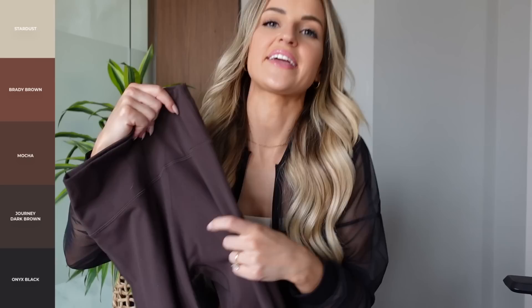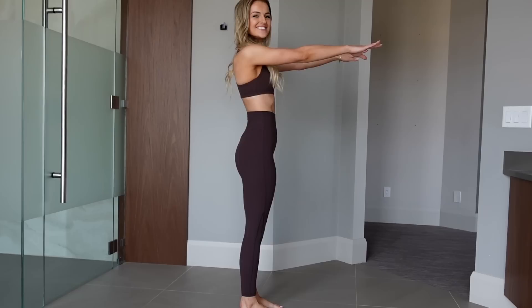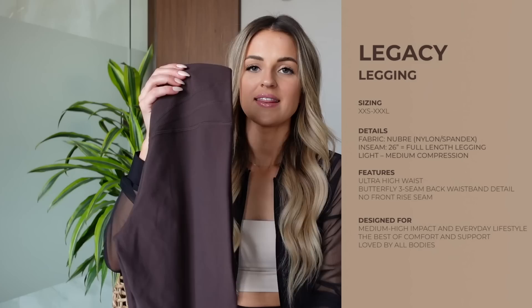I wear a size small and this is in the color Journey Brown — it's so dark it almost looks black. It's coming in five different colors. I love this color because all the neutrals in this collection are so great to style day-to-day. Sometimes I want to wear activewear but something more neutral — these are perfect for that. They are a medium compression legging and if you haven't tried them, you definitely need to.